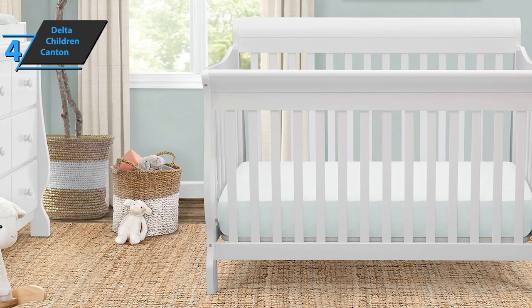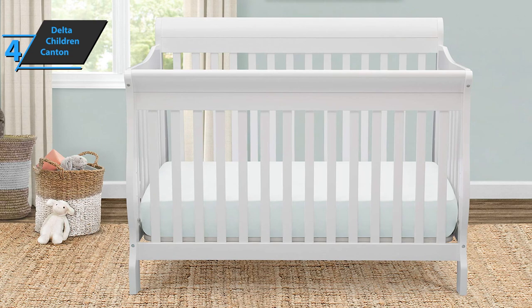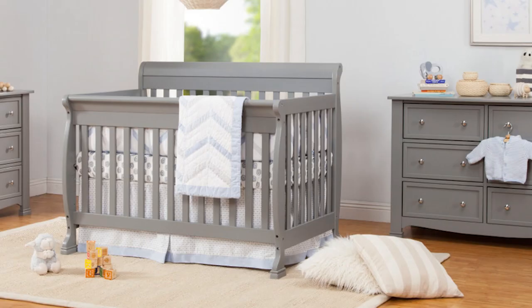Users are really happy with the quick and easy assembly — if you need to move and disassemble it, you can do so quickly and without any problems. The Delta Children Canton 4-in-1 Baby Crib comes in espresso cherry color. Overall, most users are completely satisfied with this product, emphasizing durability, beautiful design, easy installation, and affordable price. For the listed price, we are thoroughly impressed.